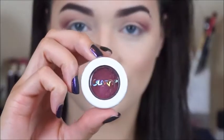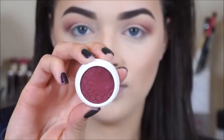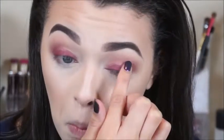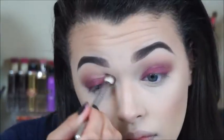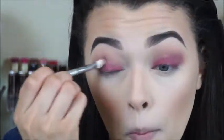Of course I have to use a ColourPop product, so I'm going into the shade Drift and packing it on with my finger onto my lid. It's a really pretty cranberry shade — it looks matte in the pan but has a little sheen to it, and I love it for the lid. I'll use my Sigma E25 to blend that in, and then apply the shade Sequin right in the center to give that spotlight effect.